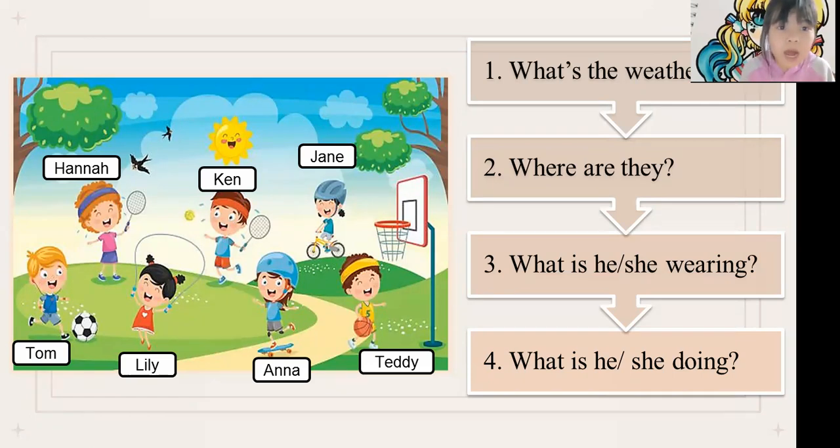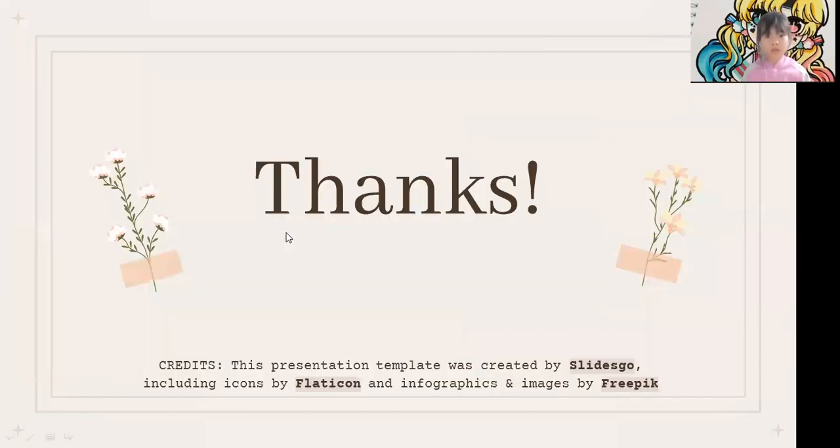Jane is wearing a blue t-shirt. Very good, Jane! Good job! Well done! Now it's time to say bye-bye, teacher. Bye-bye, teacher!